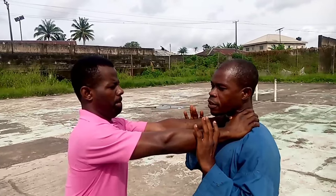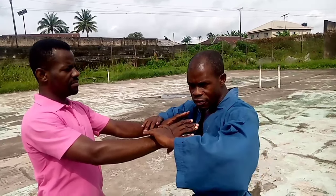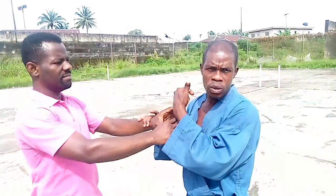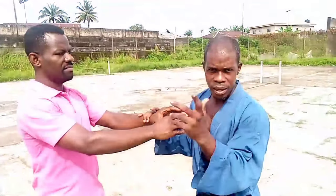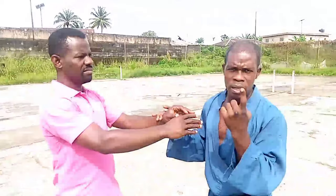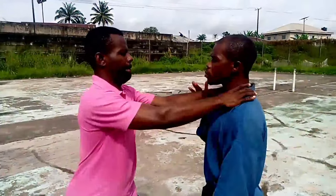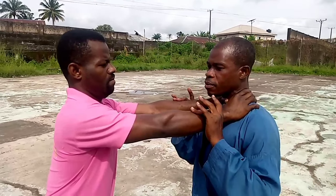Now if that neck choke is very tight as it is - if you really notice, it changed my voice when I was trying to speak, so I had to let him loosen so I can explain. Because if it locks up and you try to breathe you get choked, but when you deliberately seize your breath you won't be choked. Now I have seized my breath - that's number one.